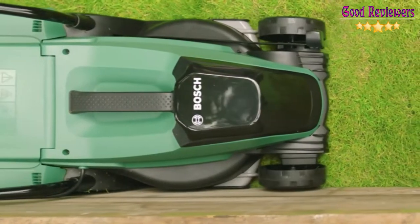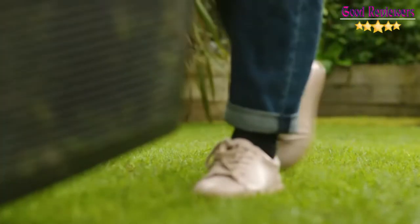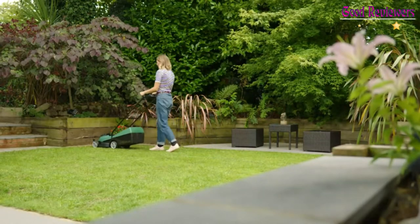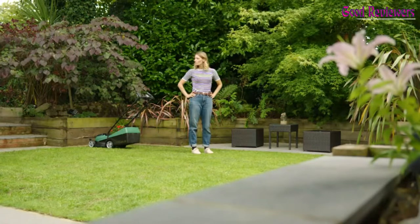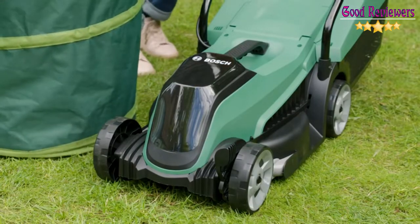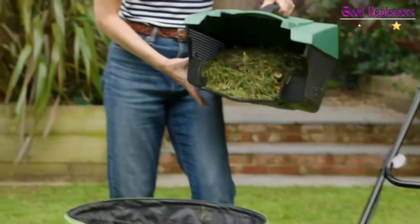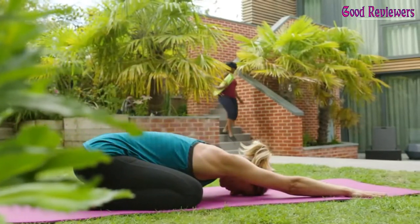All this makes it a very easy mower to work with, and it runs from a single 18V 4A battery, which charges to full in 1 hour 35 minutes and lasts for a little over half an hour. You can either buy it complete with an 18V 4A battery and charger, or on its own if you've already got compatible power tools. Perhaps the most impressive thing about the City Mower 18 is how quiet it is.